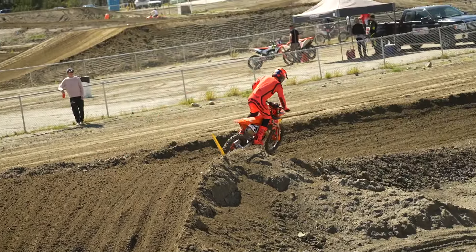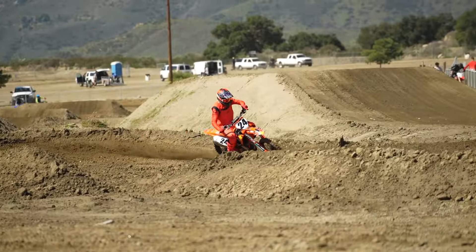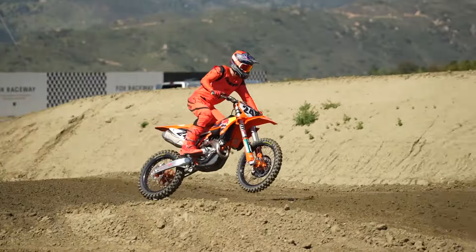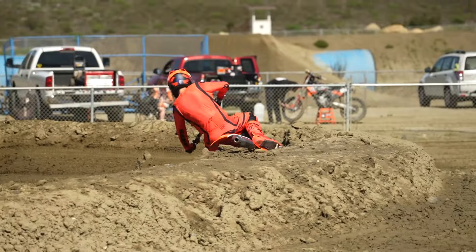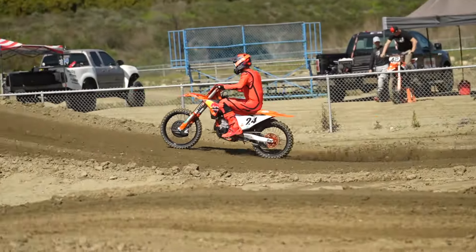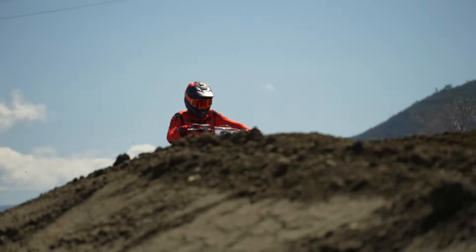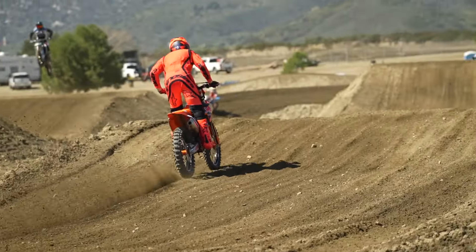I did notice the shock seemed to have more free movement and working action, and more traction out of the rear end. The old one felt maybe a little more dead, and this one was working more with a little more comfort — though I'm not sure if that was the frame or just the shock. Structurally, that's the biggest change on the bike, along with the linkage changes and updated suspension settings.